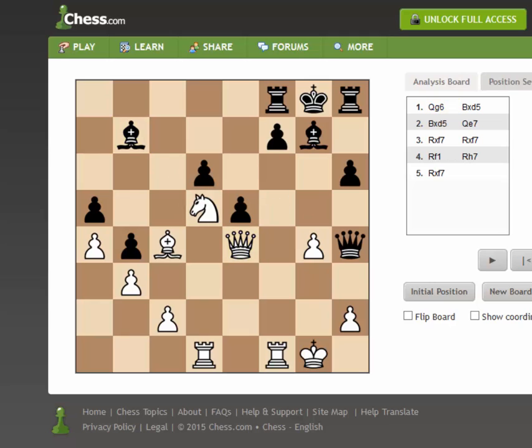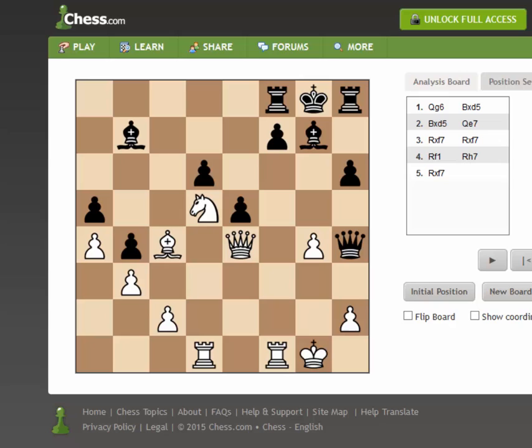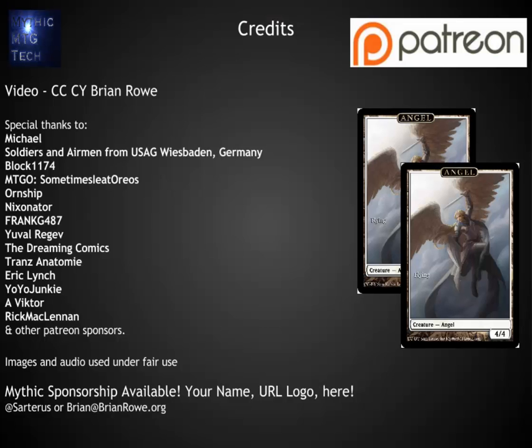As we go back and look at the starting position, the main things to pull out of this tactic are: number one, whenever your positional features really point to a possibility of a tactic, you should calculate through. Don't just stop at the point of checkmate — look for the strongest defense possible. Tactical ideas often come together with many different avenues, so not only are we threatening mate, but we're also putting extreme pressure on that f7 pawn. If you've got any comments or thoughts, please let me know. Feedback on this type of content is greatly appreciated. I strongly believe that as we talk about other game content on this channel, there will be an advantage for people who want to get better at playing Magic competitively. Thanks — this has been Brian Rowe with Mythic MTG Tech, made possible by patrons like you.